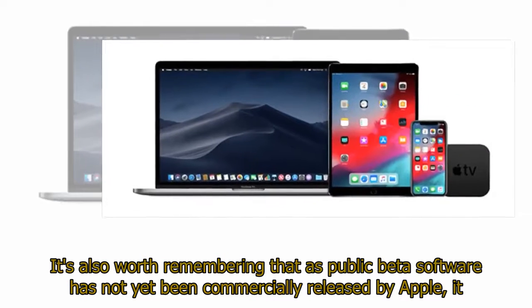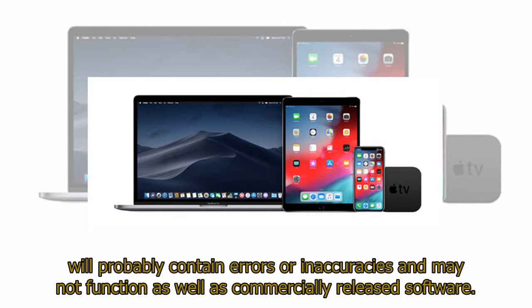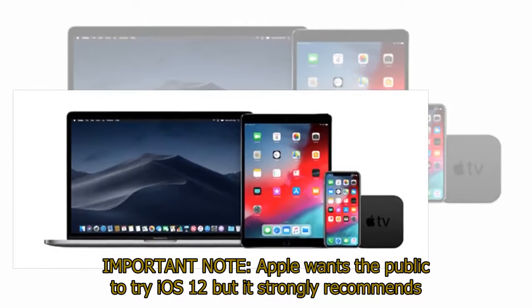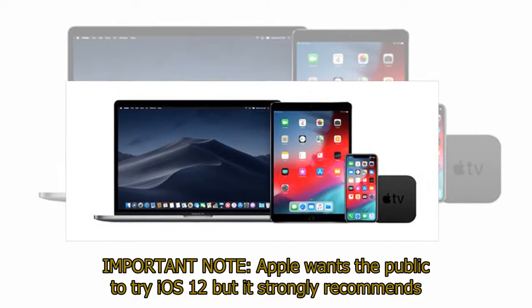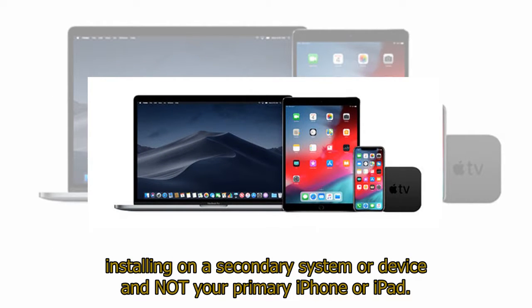It's also worth remembering that as public beta software has not yet been commercially released by Apple, it will probably contain errors or inaccuracies and may not function as well as commercially released software. Important note: Apple wants the public to try iOS 12, but it strongly recommends installing on a secondary system or device and not your primary iPhone or iPad.